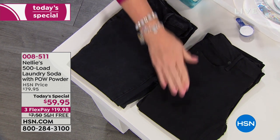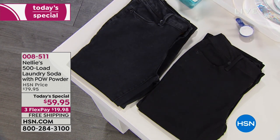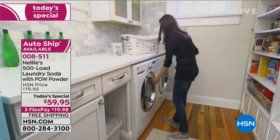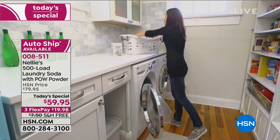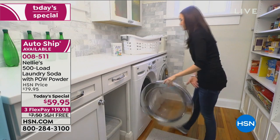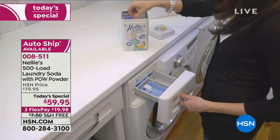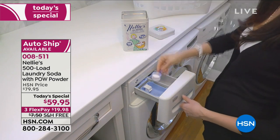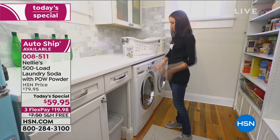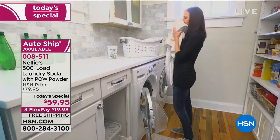That's why specialty allergy stores and high-end baby stores sell Nellie's laundry soap. What we're doing today, for one day only — and yes, auto ship is available — is for you to get 500 loads, which breaks down to about 13 cents a load, with the new POW powder, where you've got great enzymes and oxygen brighteners working together to make it the best Nellie's ever. Under $20 to get home and free shipping and handling.